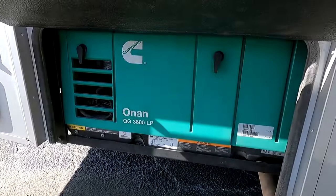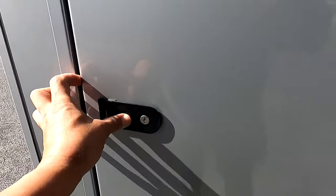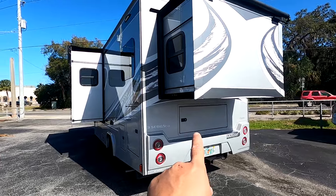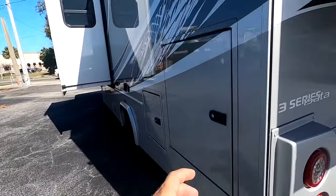This is the Onan generator — it's at 3,600 watts. I think they have a pass-through garage storage area — yeah, that goes all the way through. Nice and roomy, and they even have a rear access for it. Here are both slides — they're pretty deep slides too. And here's the other side.